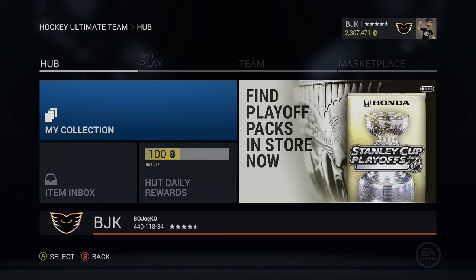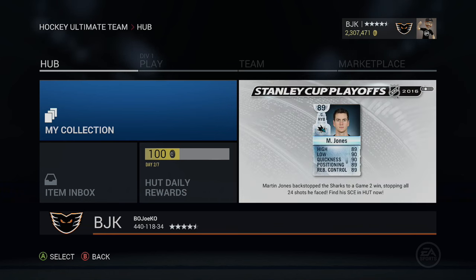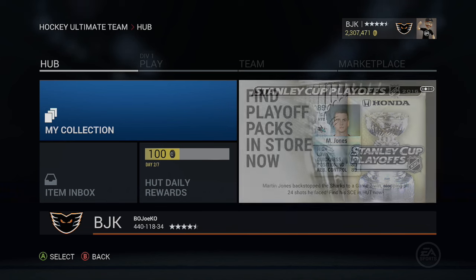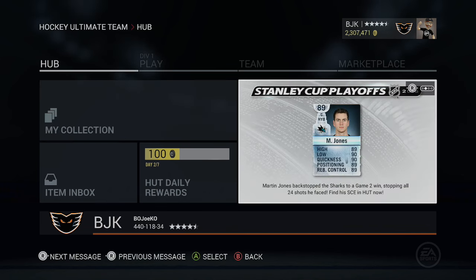Hey guys, what is going on? Bojo here back again for another NHL 16 Hockey Ultimate Team pack opening. As you guys can tell by the banner, we got some special packs in the store right now — Jumbo Player Premium Packs to be specific. Got eight of them to open up today, and we also got some special cards going as well.